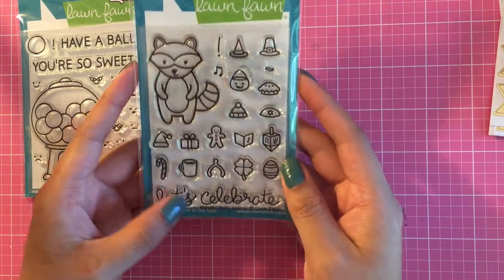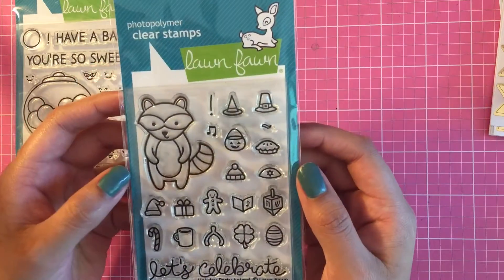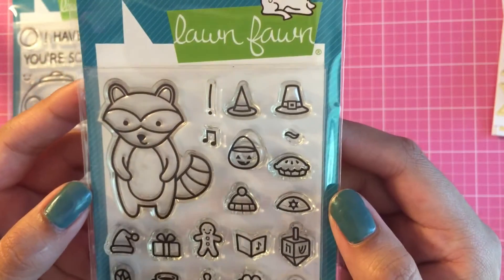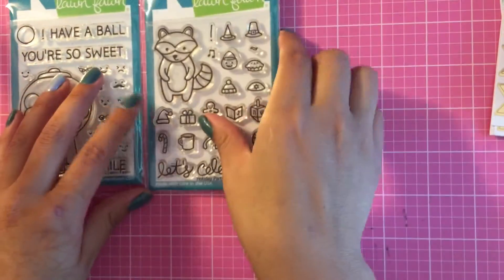I also picked up the Holiday Party Animal stamp by Lawn Fawn. And this is what you get — you get a lot of stamps. So you can put it on this little guy. But how cute! I'm obsessed.